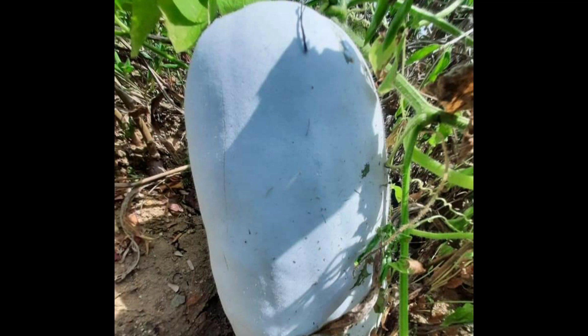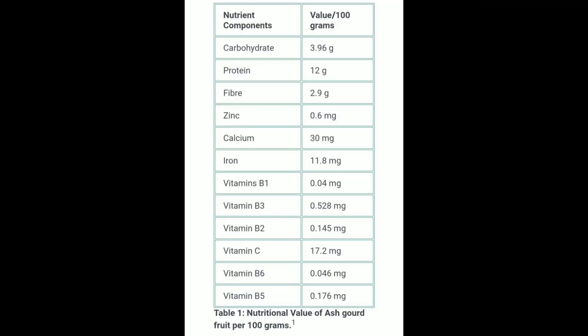Nutritional value of Asgord. Properties of Asgord: it may be a potential prebiotic, meaning it produces good bacteria in the stomach.